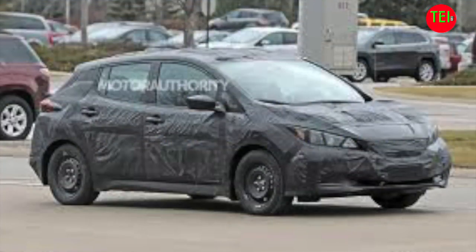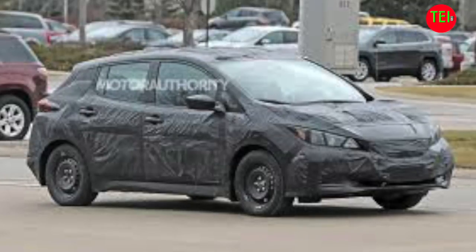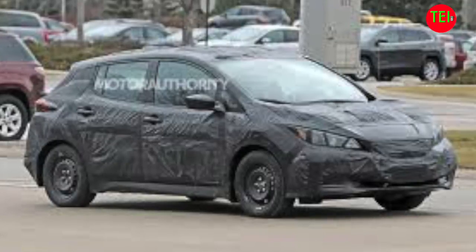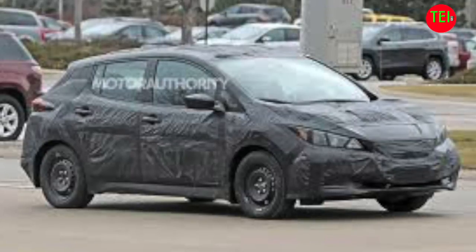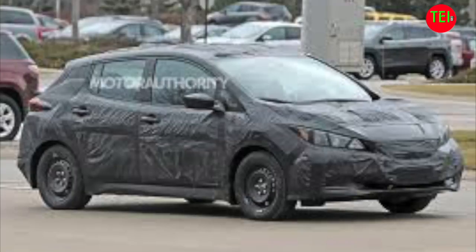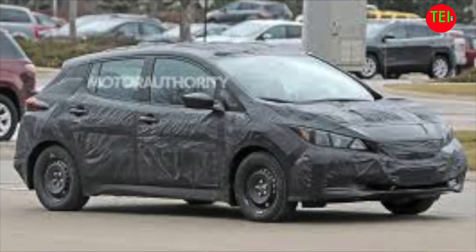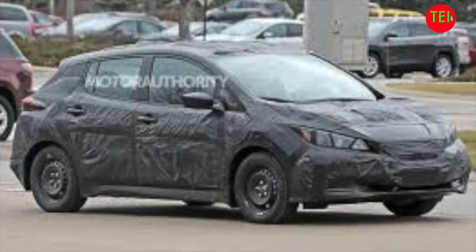Here are some spy shots of the upcoming 2018 Nissan Leaf. There's not much that you can see — obviously it's all disguised — but it's great to hear that a new Leaf is coming. It's well overdue. Nissan must come with a new vehicle very soon because they are about to miss the boat.